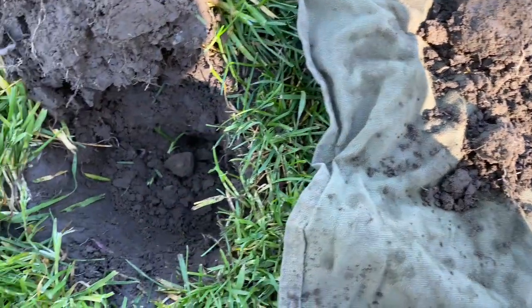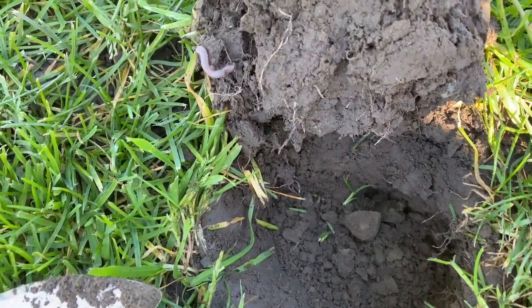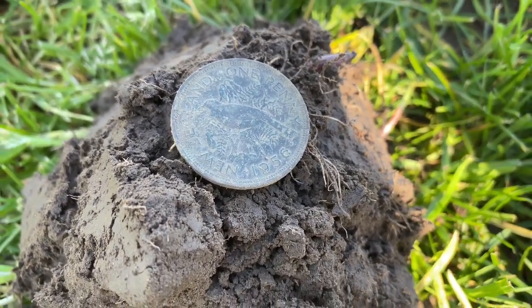Just about back at the ute — need a fairly solid 22-23 here, and I've popped a 1959 New Zealand penny.